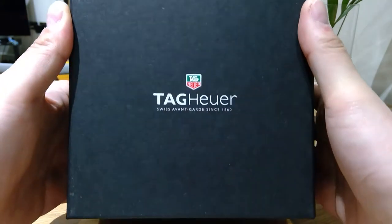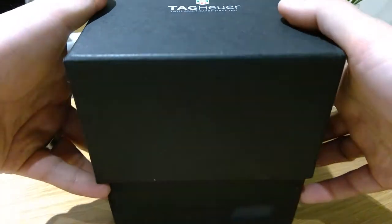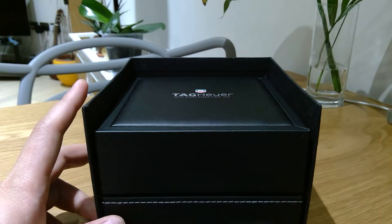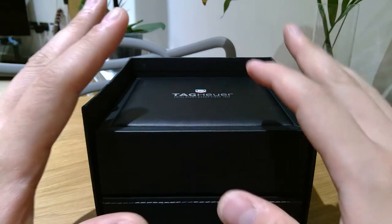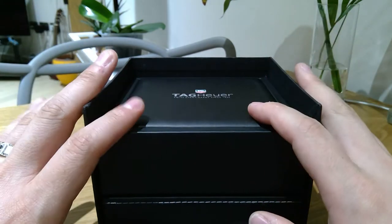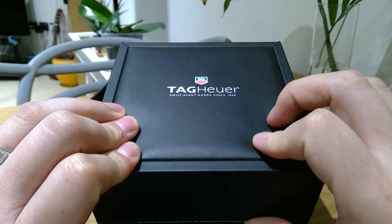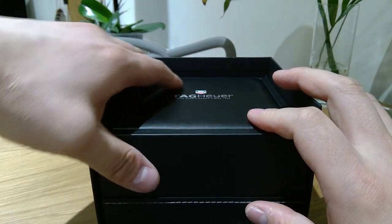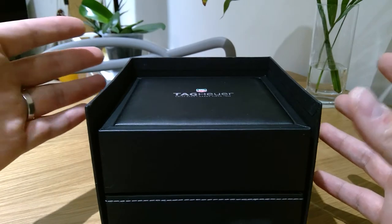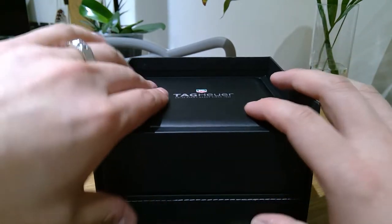I just wanted to start by unboxing this. I'm sure you have seen this many times, but I hope this video is more of a personal approach. I've had this product for about four years, so you'll find it a bit dustier than others, but hopefully it gives you different input and insight on this product.